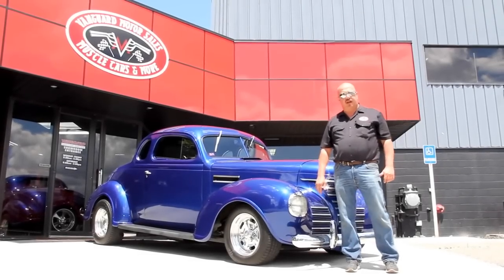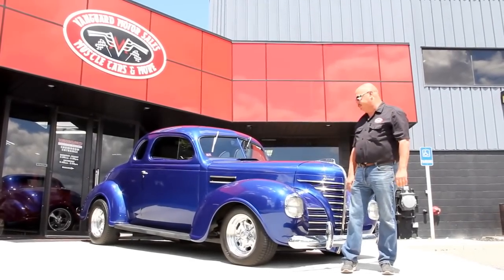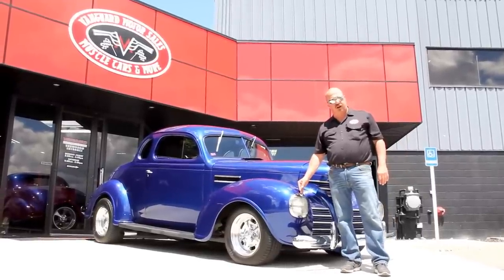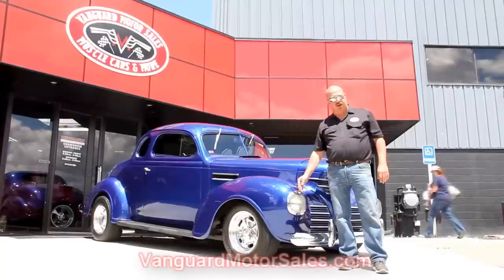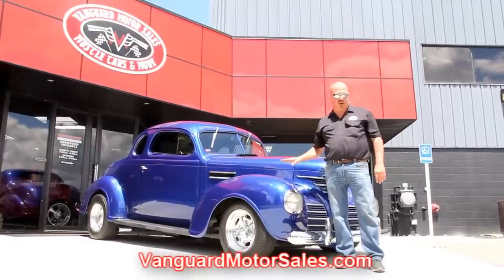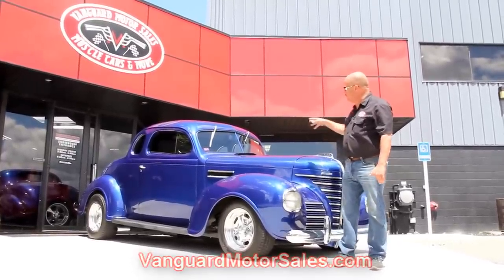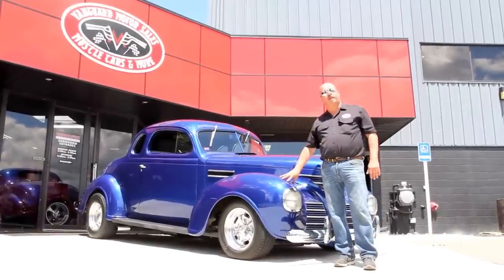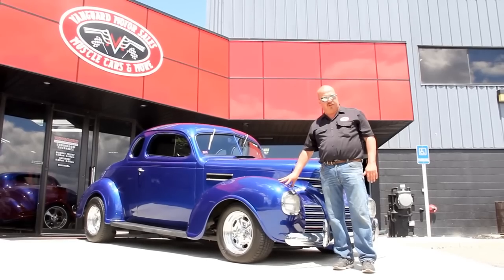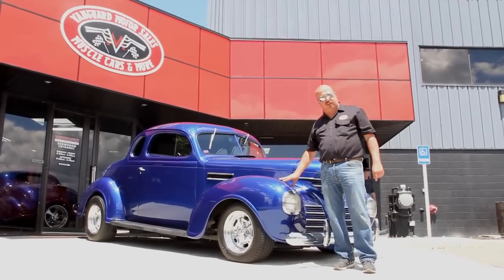We're out here with the '39 Plymouth now. I love the blue color on the car. If you're catching us on YouTube and you'd like to see about 100 pictures of the car, go to our website at VanguardMotorSales.com. We're going to put this baby up on the lift, take pictures of the underside, under the hood, interior, and trunk — all the pictures you need so you can make a good decision on your street ride investment. Come on up, let's take a close look.